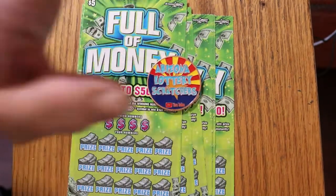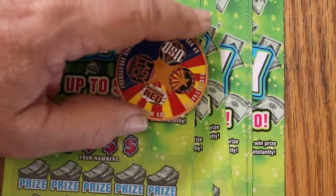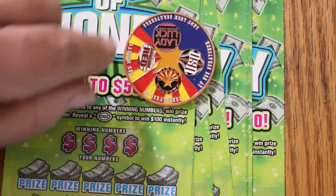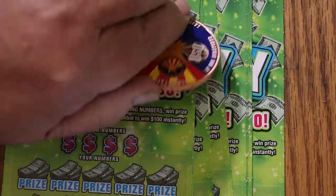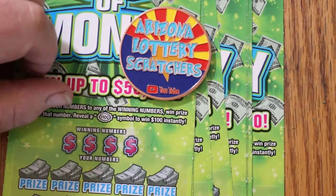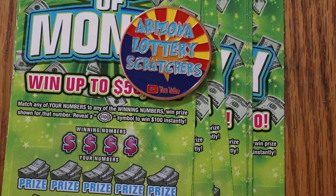Before we get started — if you're interested in the channel coin, it's a collaboration coin done by Random Red, Lady Luck, Elvie Uso, and myself, AZ Scratchers. Our logos are on the back. It's a nice heavy 2-inch copper coin that scratches most tickets perfectly. If you're interested, hit me up at the email in the description below. They are $20, which includes shipping anywhere in the continental United States. I have a limited amount available, so first come, first serve.